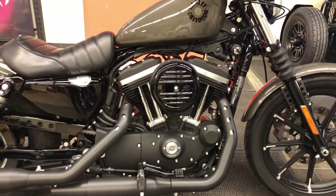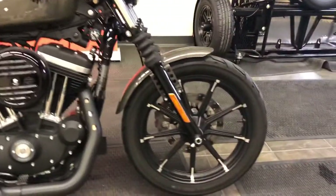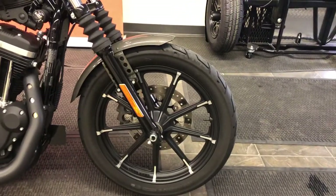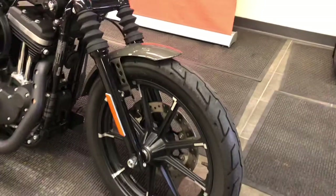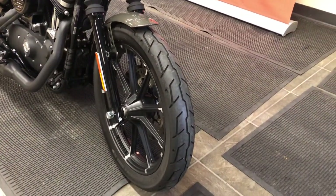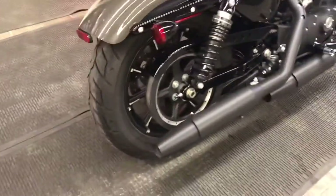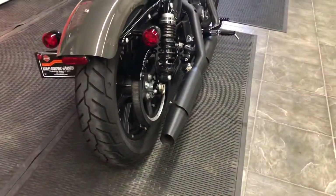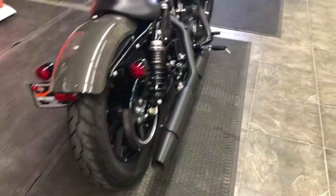This motorcycle has extremely strong acceleration in the low gears. Up front, we've got a beautiful cast wheel with machined highlights and a 19-inch front wheel. This motorcycle comes standard with awesome, super high-quality Michelin Scorcher front and rear tires. The rear tire is a 16-inch for that tough, fat look — a 150-millimeter series with a chopped-off rear fender and a side-mount license plate.